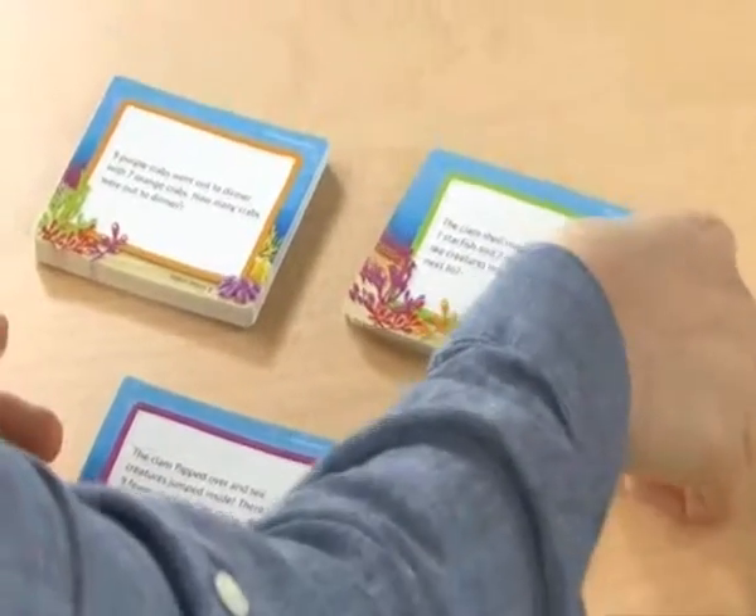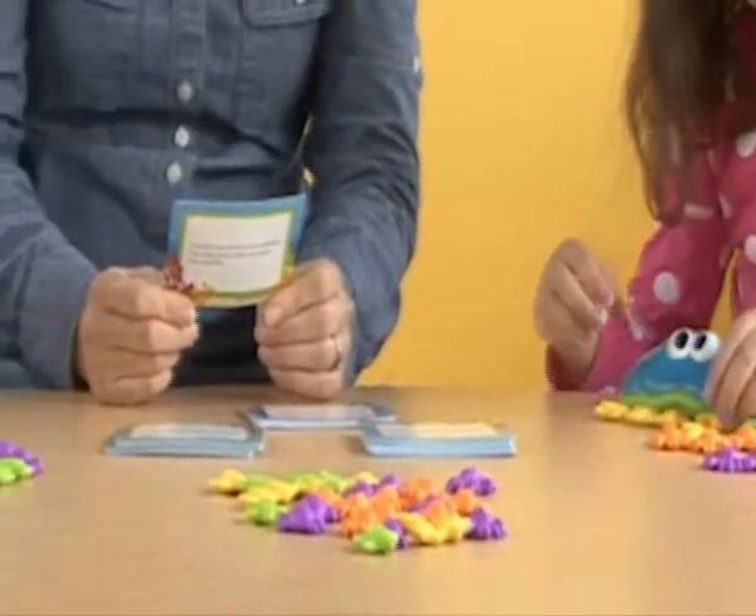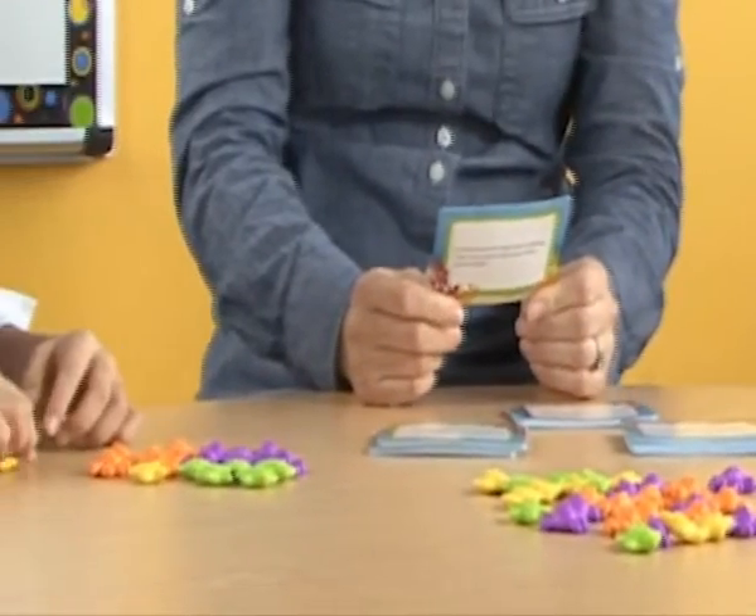This colorful set includes 40 double-sided word problem cards for 80 word problems total, along with four clam shells and 40 crab and 40 starfish counters, both in two colors.